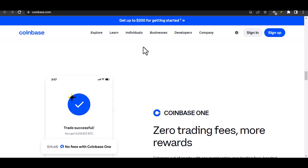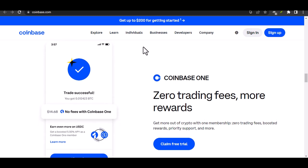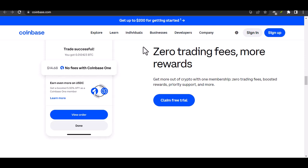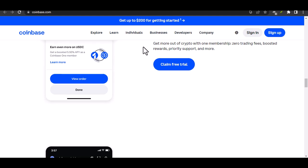Alright, so you've verified your account and you know the different limits for various payment methods — but how do you actually check your send limit on Coinbase? It's a breeze. Simply log into your Coinbase account, tap on that profile icon, and head over to settings. Underneath the hood of account limits, you'll find a clear breakdown of your current buy, sell, and send limits.